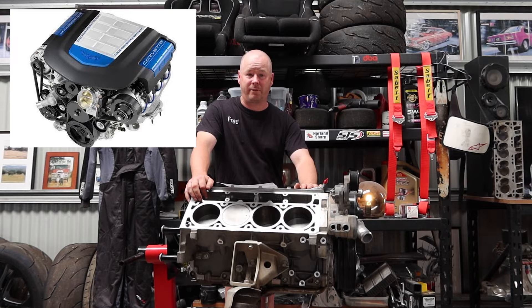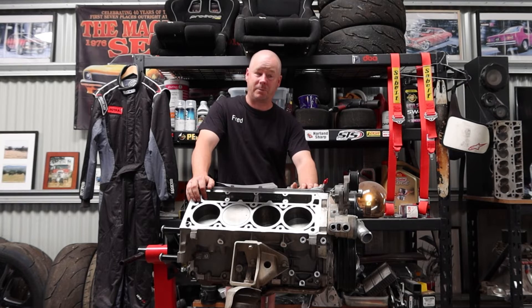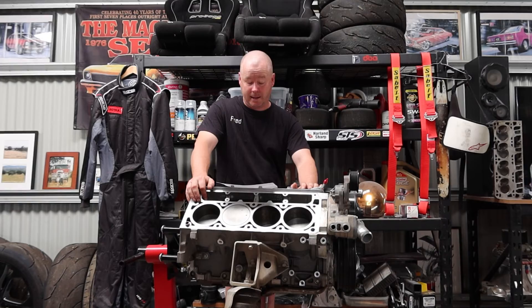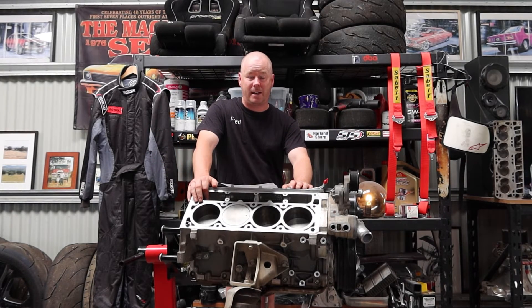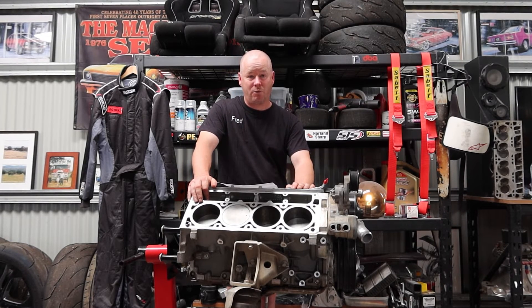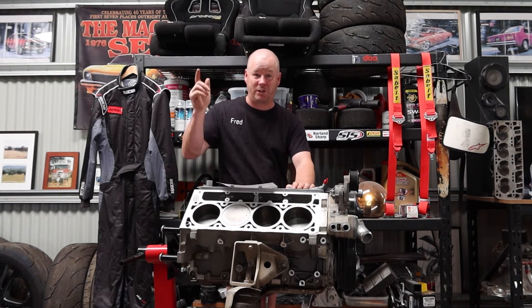I've talked about the LS9 in another video — seriously cool, a 6.2 litre with the 2300 blower on it, coming out in the W1 here in Australia. That is a very trick engine. And of course there's the LSA — that's one of the groundbreaking engines that really got me and Frankie into the idea of having blown supercharged V8s. When they came out in the GTS here in Australia they were groundbreaking. We'll share a clip of our first drive in an LSA from a fellow YouTuber.